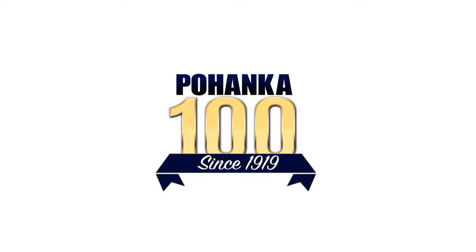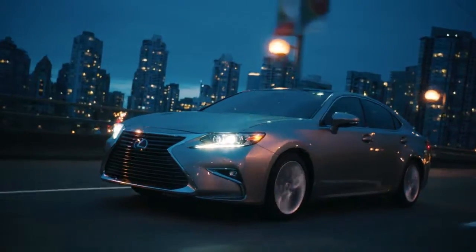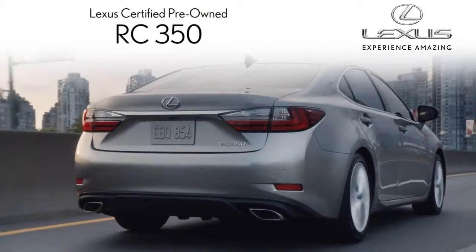Right now, at Pohenka Lexus of Chantilly, we have an incredible selection of L-Certified pre-owned ES350 models. Get behind the wheel of your ES350 and discover world-class luxury.